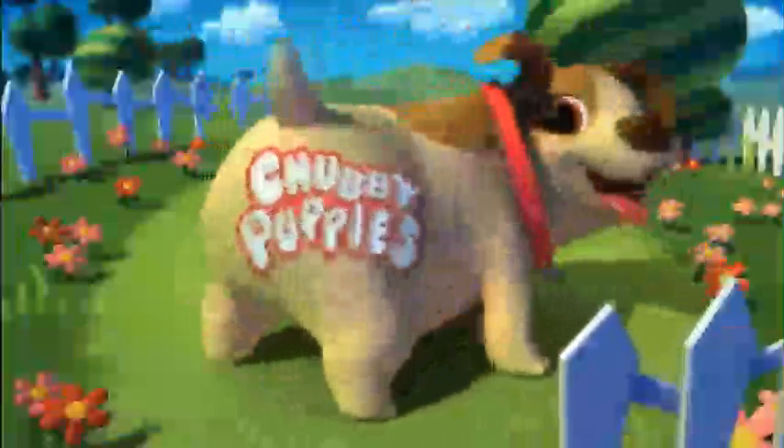Chubby Puppies! Introducing Chubby Puppies! The stumbling, fumbling, tumbling puppies you'll fall for! Watch them hobble and wobble! It's cuteness overload that'll make you giggle!